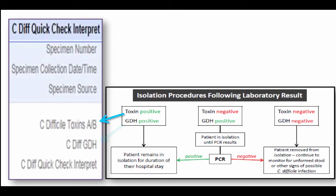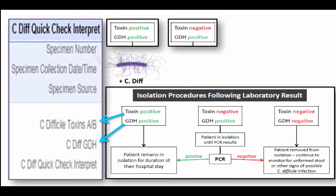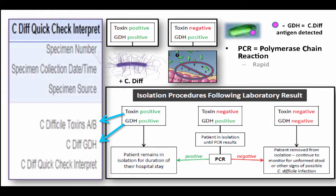So if the toxin comes back positive and the GDH comes back positive, then that means your patient has C. diff — start isolation precautions immediately. What about if the toxin comes back negative and the GDH comes back positive? Then we move on to the next step, which is doing a PCR test, or the polymerase chain reaction. That test is great because it's rapid and very sensitive; however, it's expensive. And lastly, if the toxin is negative and the GDH is negative, then the patient can be removed from isolation, and we continue to monitor them for any unformed stool or diarrhea or any other signs of a possible C. diff infection.